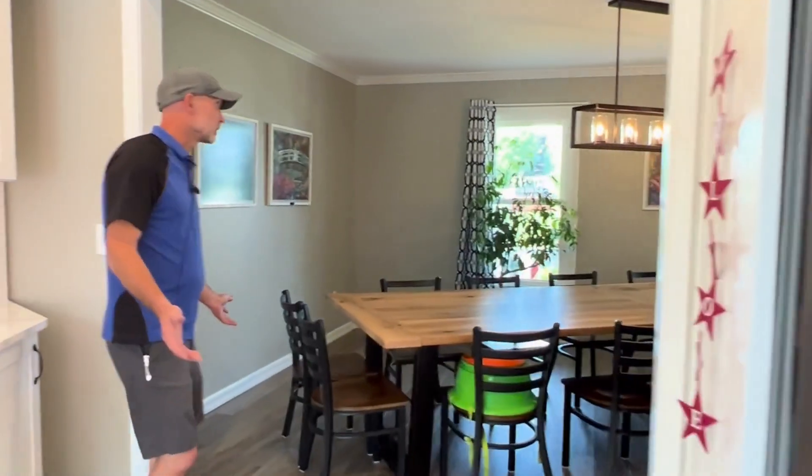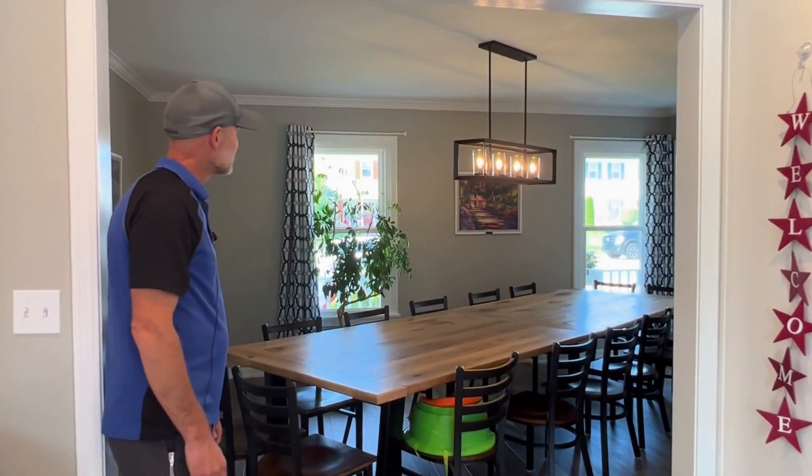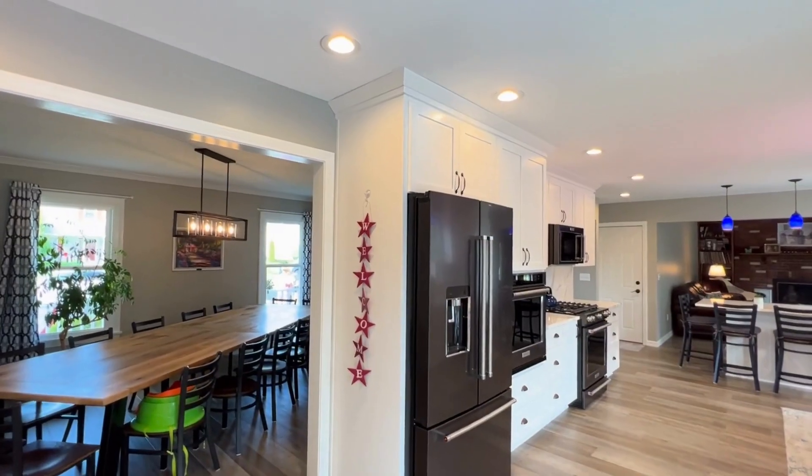We also did painting in the dining room — ceilings — and installed a new light fixture. And I think that's pretty much all of it.